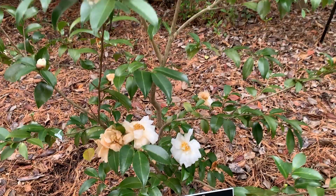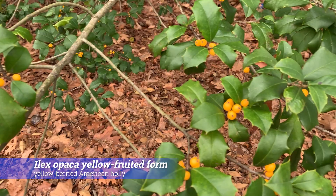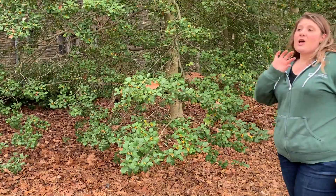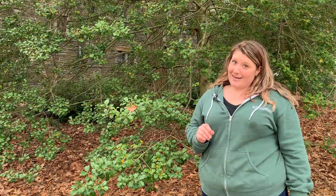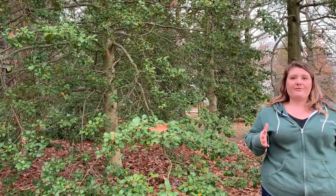This is Ilex opaca, yellow fruit — not a cultivar name, just a yellow-fruited choice of the American holly, which usually you'll see with red berries. One of the key things to remember about hollies is that they are dioecious, so you've got plants with male flowers and plants with female flowers, and only the plants with female flowers bear the fruit. It's important to keep in mind that there should be another male specimen of American holly within 30 to 40 feet of the hollies you're planting in your yard.